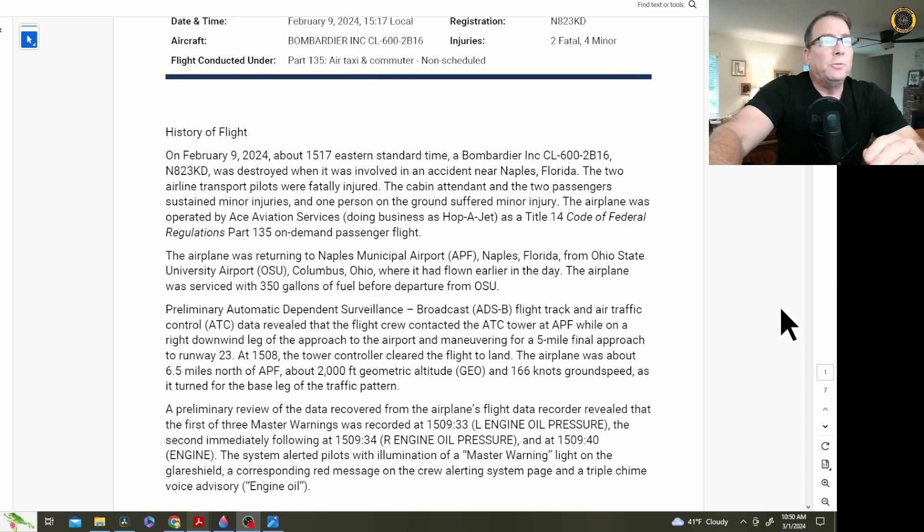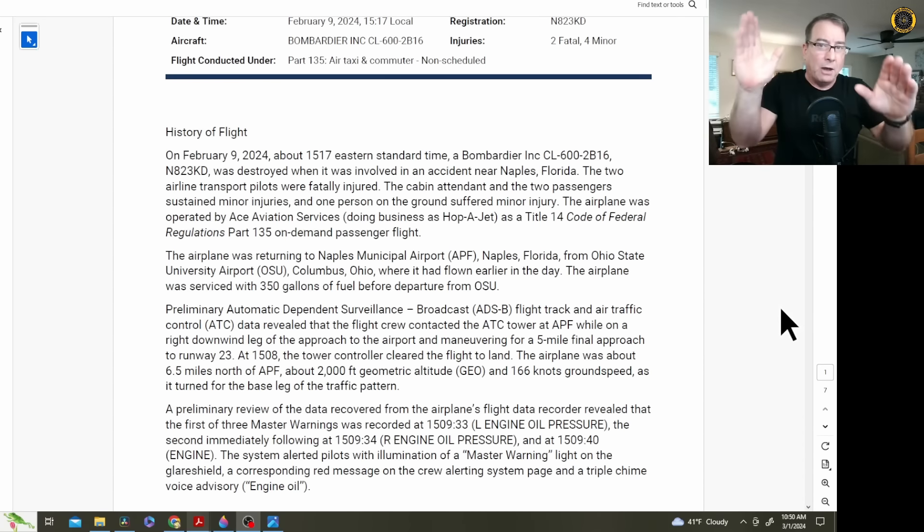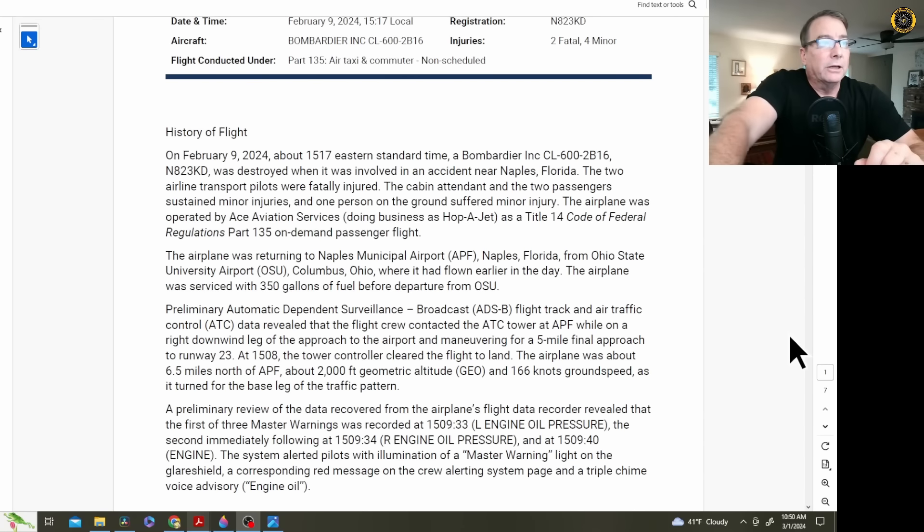The airplane was returning to Naples Municipal Airport, Florida from Ohio State University Airport in Columbus, Ohio, where they had flown to earlier in the day — a round trip. The airplane was serviced with 350 gallons of fuel at Ohio State before departure, so the aircraft had plenty of fuel. In the videos captured by a trucker, the moment the right wing impacted the sound barrier wall, that initial pop of white mist was jet fuel, which immediately ignited.